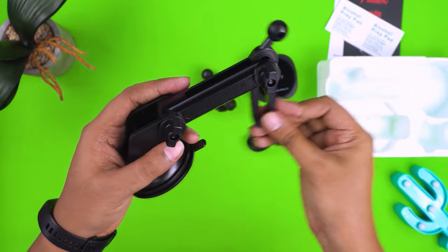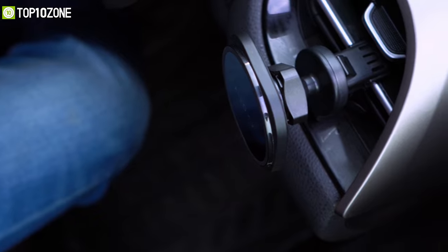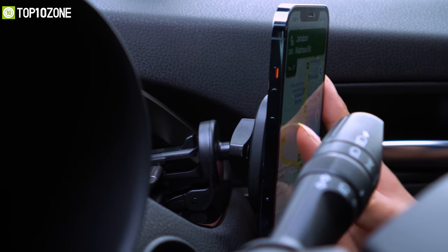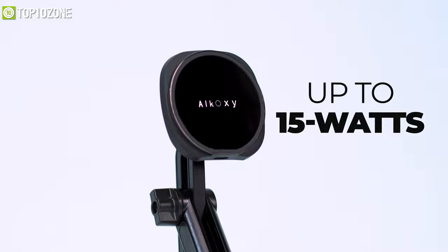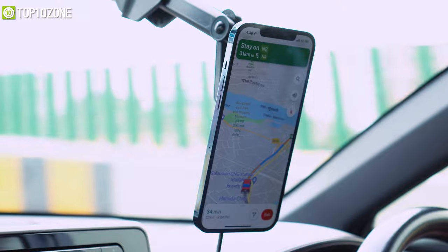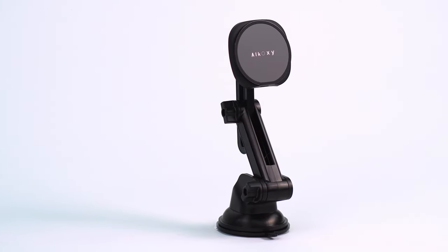Moreover, its strong suction and vent clip allows you to place it anywhere in your car whether you want it on your dashboard, windshield, or air vents — Akoxy has it all covered. With support for QC 3.0, the Akoxy wireless charger can deliver up to 15 watts of power that will juice up your phone in a matter of minutes. So if you want a wireless phone charging solution for your car, then you can't go wrong with the Akoxy wireless car charger.